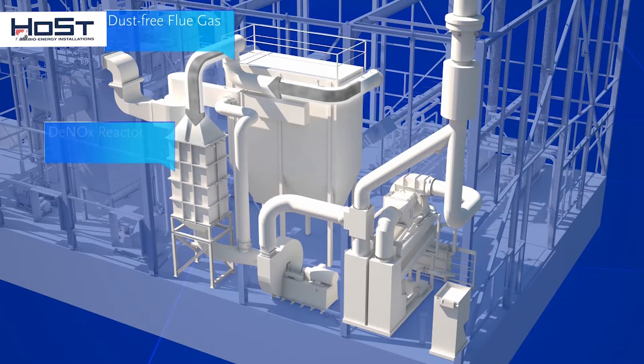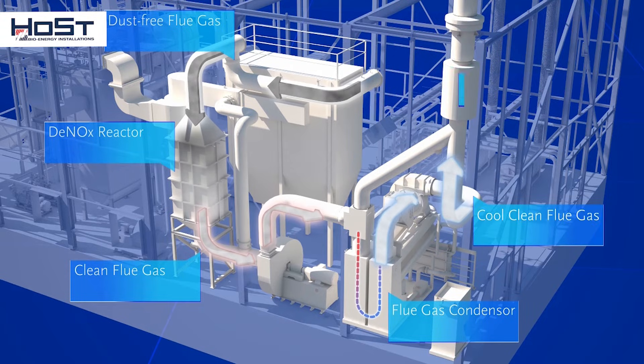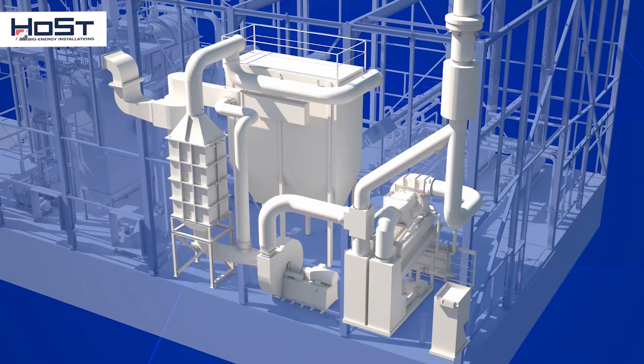The clean flue gases are now led through a flue gas ventilator to a flue gas condenser. The last remaining energy is extracted from the flue gases by further cooling them to about 50 degrees C. This step significantly increases the plant's efficiency. The clean and cool flue gases are discharged through the chimney.